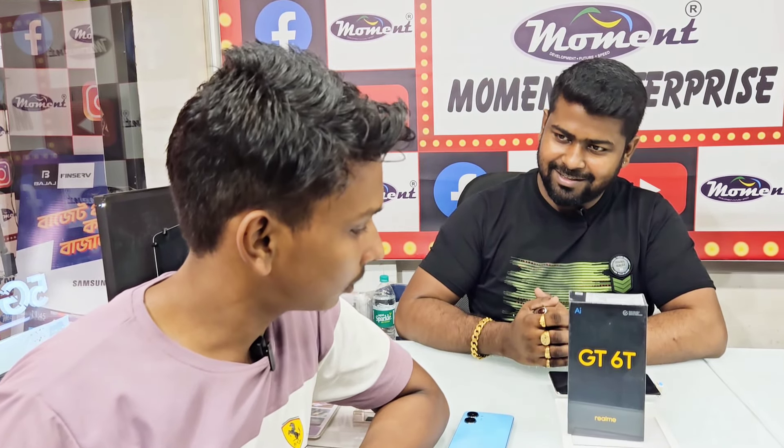Sir, your name? NGP. Have you seen the GT or have you liked it? Yes, I like it. What do you use on your normal smartphone? realme. Do you use gaming? Yes, gaming. Do you use photography? Yes. It is a very good device so let's unbox it and show you everything.